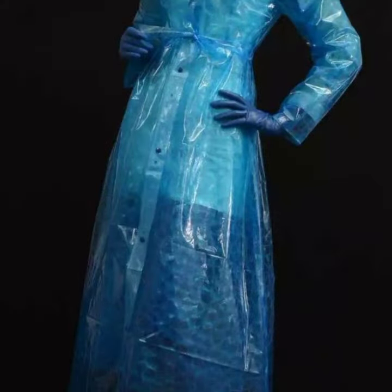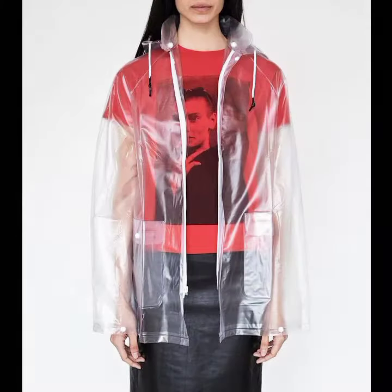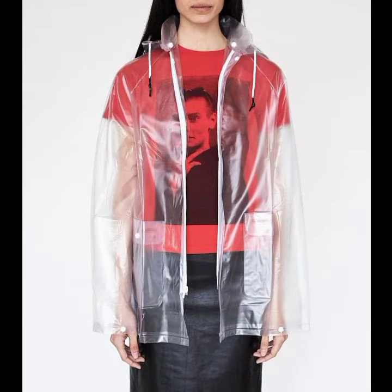If you want to buy these very beautiful transparent coat designs, I will tell you some website names like AliExpress, eBay.com, Etsy.com, and Amazon.